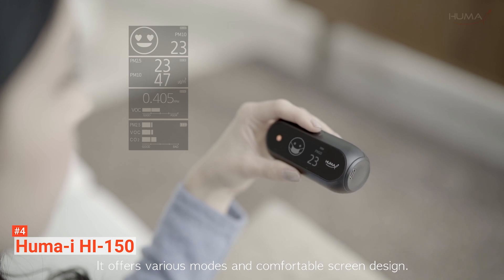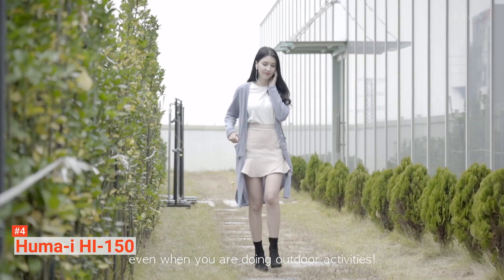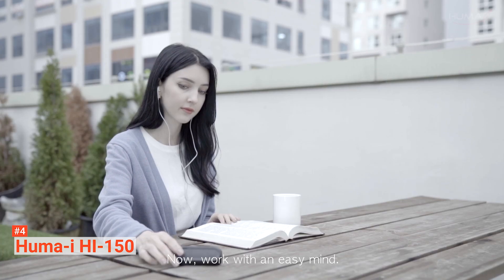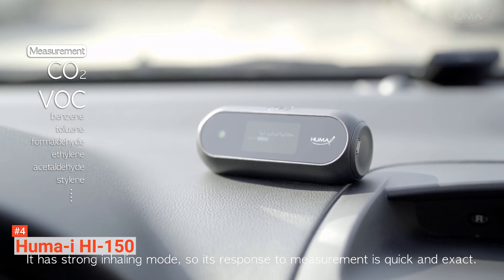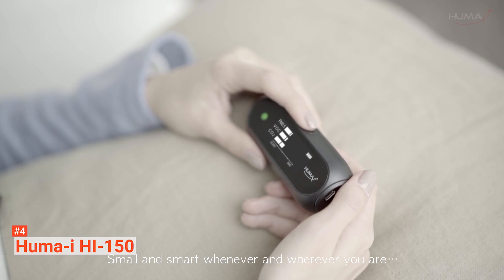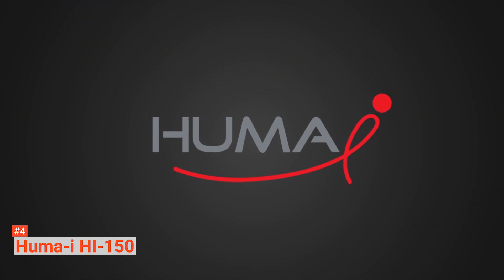This air quality monitor measures temperature, PM2.5, PM10, CO2, TVOCs, and humidity. You can take a snapshot of the air quality with this device by just pressing a button. Another significant feature is the WHO mode that enables you to access fine and ultra-fine dust reading guidelines provided by the World Health Organization. With this mode, you can see emojis that indicate the level of your air quality.